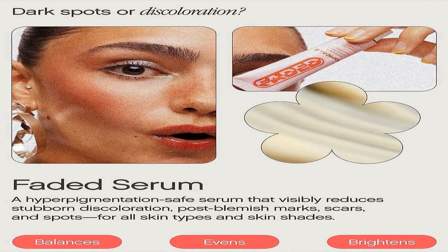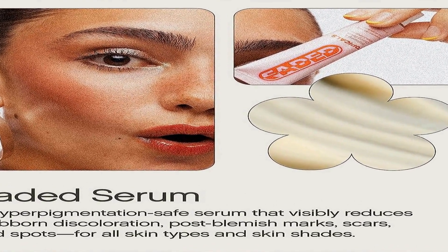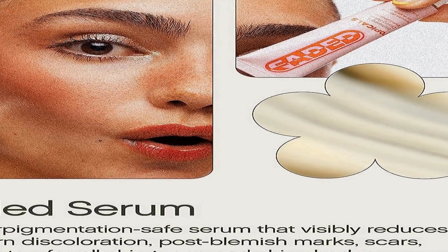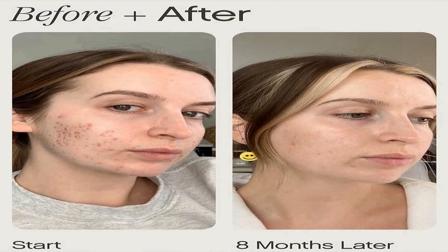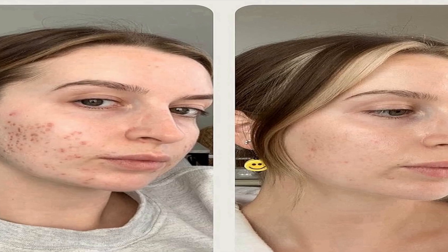Tranexamic acid is a crucial component of this serum, known for its skin-brightening and hyperpigmentation-fighting properties. This ingredient helps to reduce the appearance of dark spots and uneven skin tone. Niacinamide, another active ingredient, complements tranexamic acid by providing additional support in improving skin texture and reducing the visibility of blemish-related imperfections. The compact size of the product allows for easy application to target areas, ensuring that you can concentrate the treatment precisely where it is needed most.